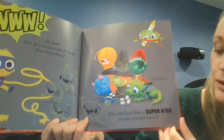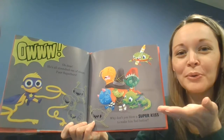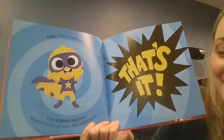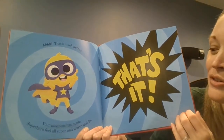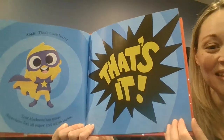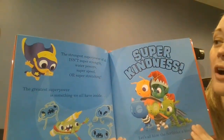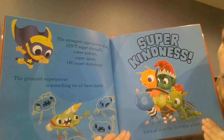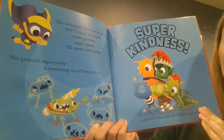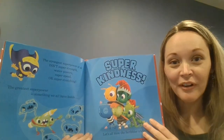Why don't you blow a super kiss to make him feel better. Can you blow a kiss for him? That's much better. Your kindness has made superhero feel all super and warm inside. That's it! The strongest superpower of all isn't super strength, water powers, super speed, or super stretching. The greatest superpower is something we all have inside — super kindness.